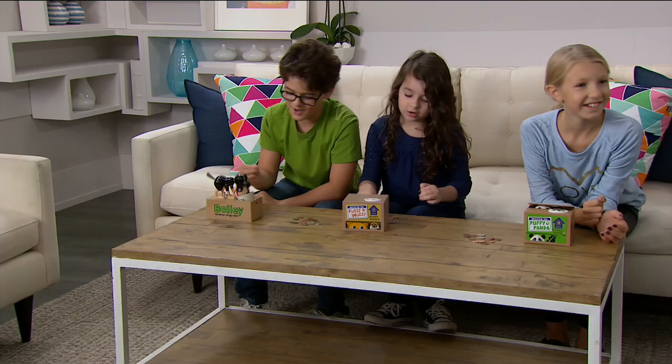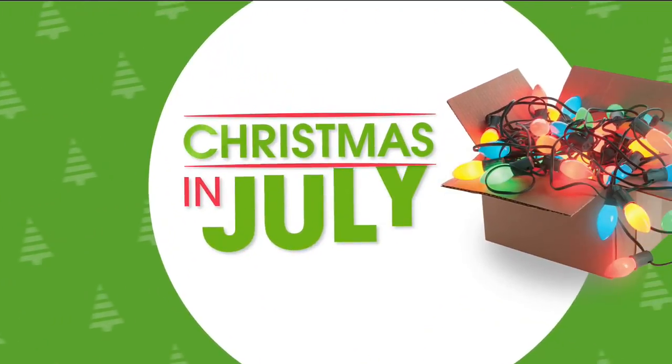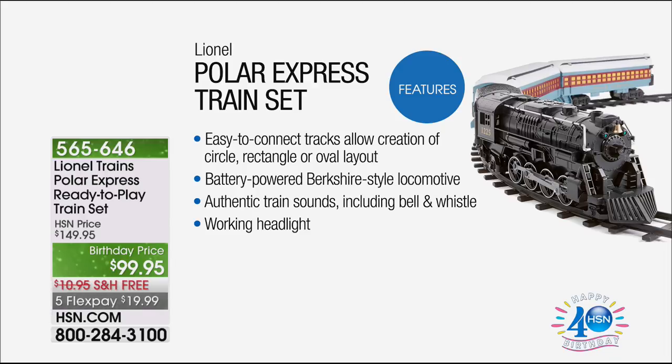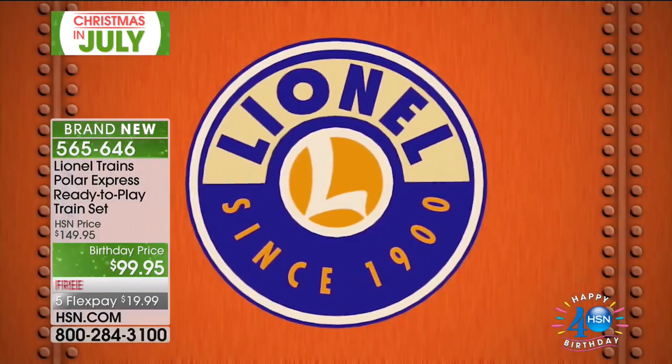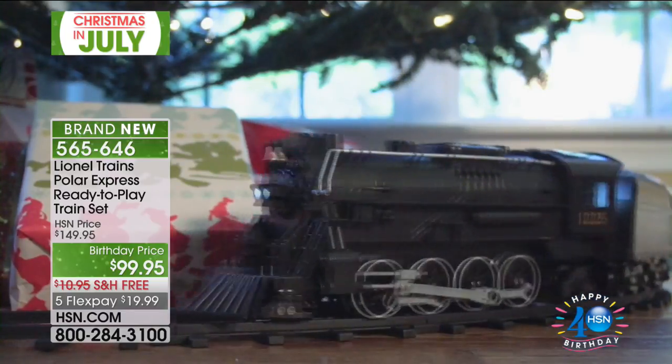We also have the beautiful, enchanting Polar Express train set — the Lionel Trains Polar Express ready-to-play train set with free shipping and handling. There are fewer than 70 of these remaining. It's $99.95, on five FlexPay installments of under $20 each. It is the iconic train set, of course. What a night — it has been manic and hectic!